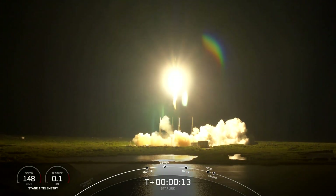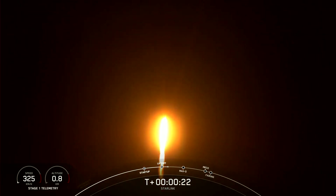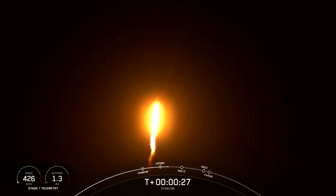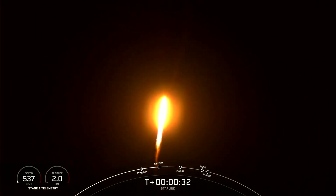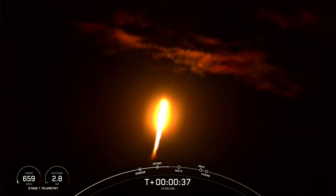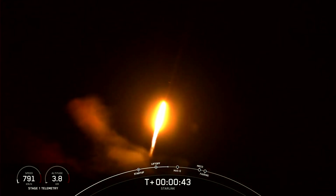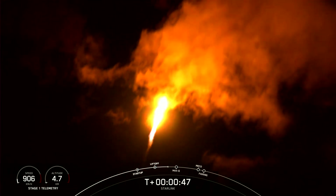H1G pressure. And we've had a successful liftoff of Falcon 9 from Space Launch Complex 40 at Cape Canaveral, Florida. Beautiful night here at the Space Coast. Falcon power and telemetry is nominal.